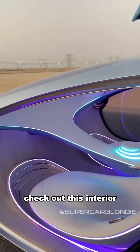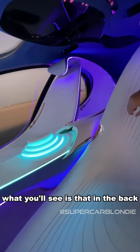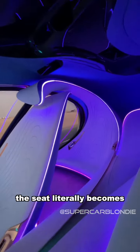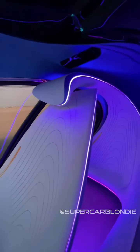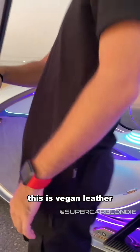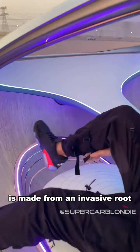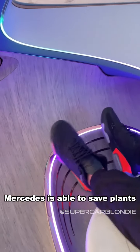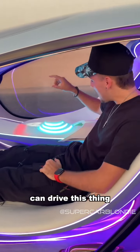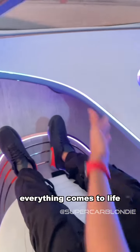Check out this interior. In the back, the seat literally becomes the headrest, which is crazy. This is vegan leather, and this wood right here is made from an invasive root — so by extracting it, Mercedes is actually able to save some plants. There is no steering wheel, but that's because you can drive this thing just with this. When you put your hand on it, everything comes to life.